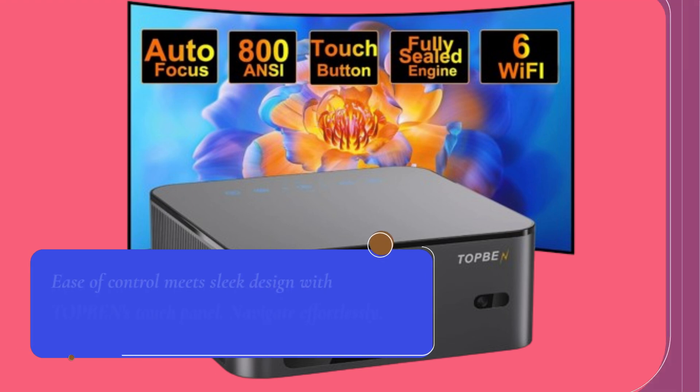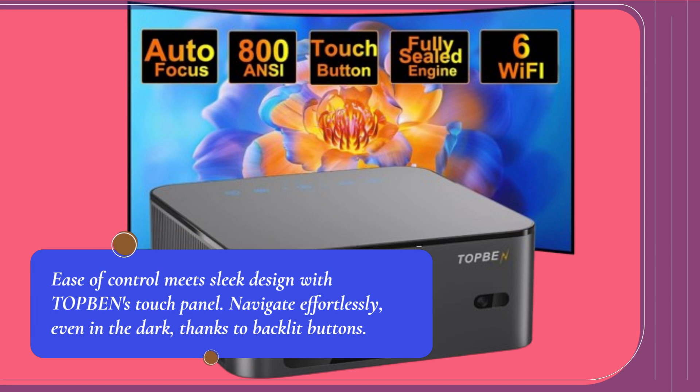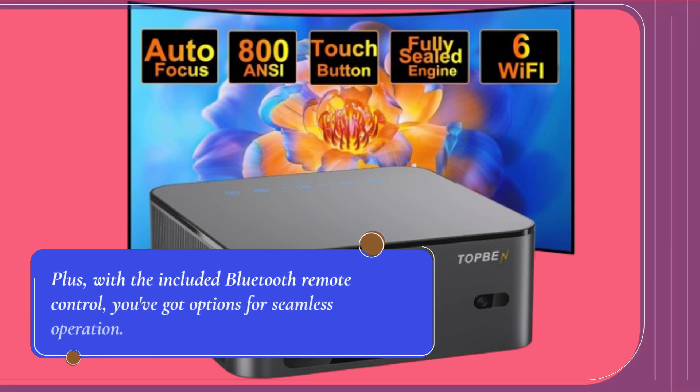Ease of control meets sleek design with TOP BEN's touch panel. Navigate effortlessly, even in the dark, thanks to backlit buttons. Plus, with the included Bluetooth remote control, you've got options for seamless operation.